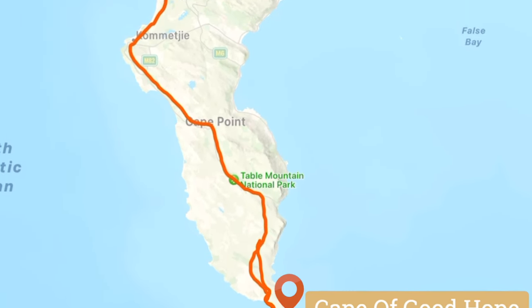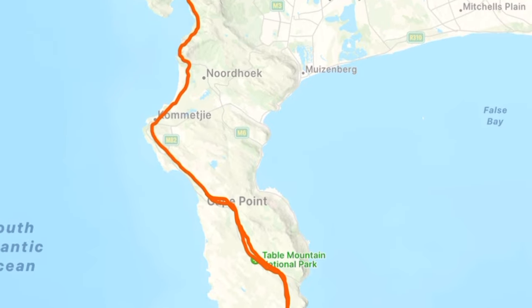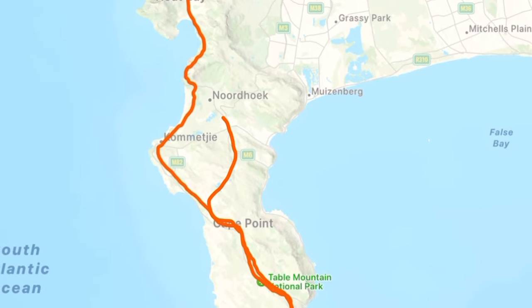Next stop: Cape Point Winery, where we have our first official wine tasting and an amazing fresh-from-the-ocean lunch.